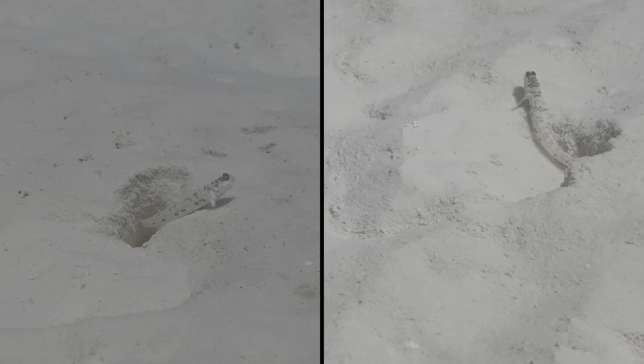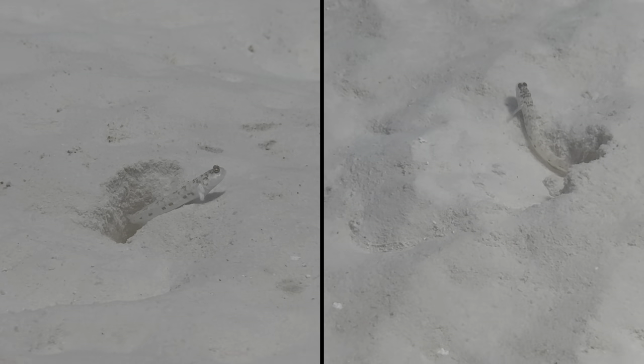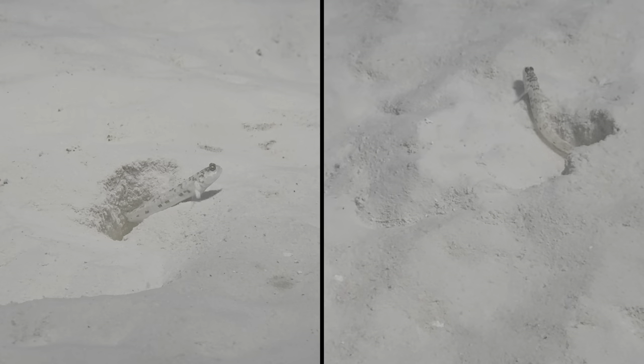We approached several cautiously, but not slowly enough, apparently. Eventually we saw their partners, which are sand snapping shrimp. They push out sand from the holes, which serves as protection for both.